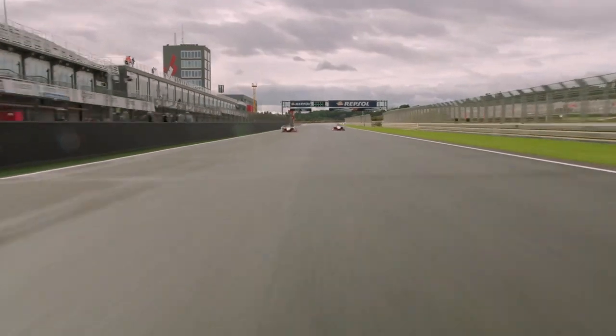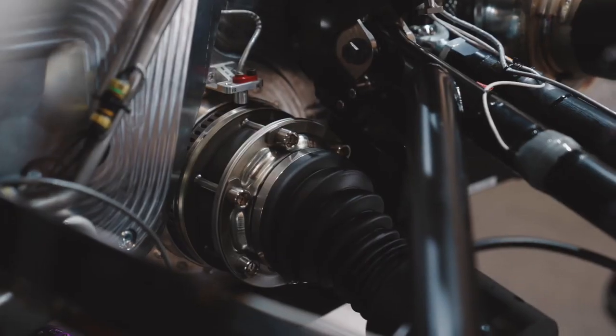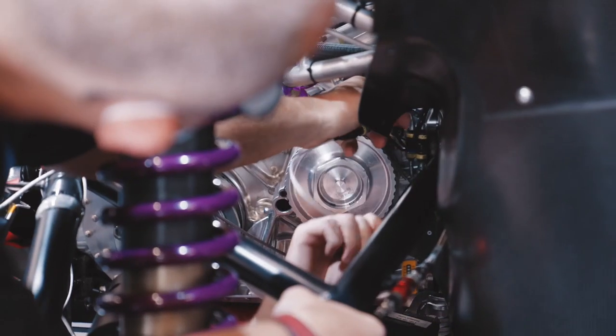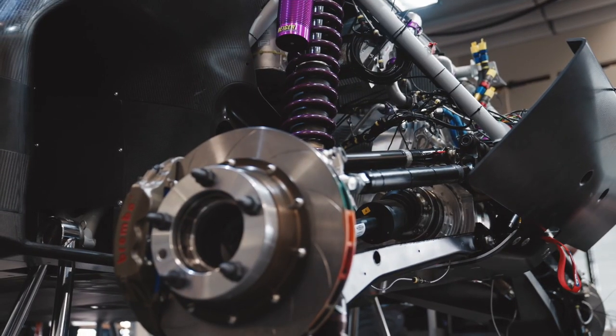The e-drives were developed for Formula E. So they are state-of-the-art, highly efficient — system efficiency greater than 97%. We did a few adaptions on the cooling side, a few adaptions on how the system is integrated in the car, some changes on the internals, but only for robustness reasons. And of course, the software — we always work on the software.